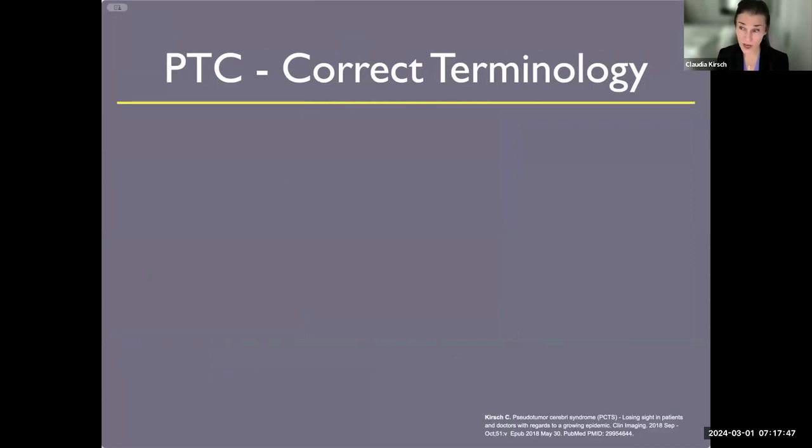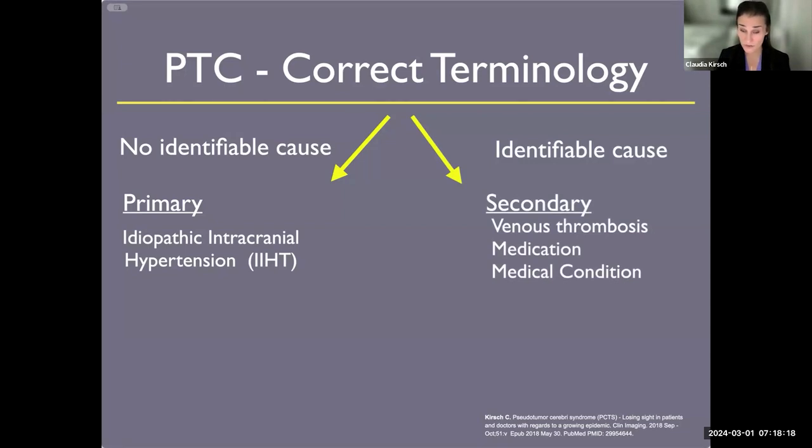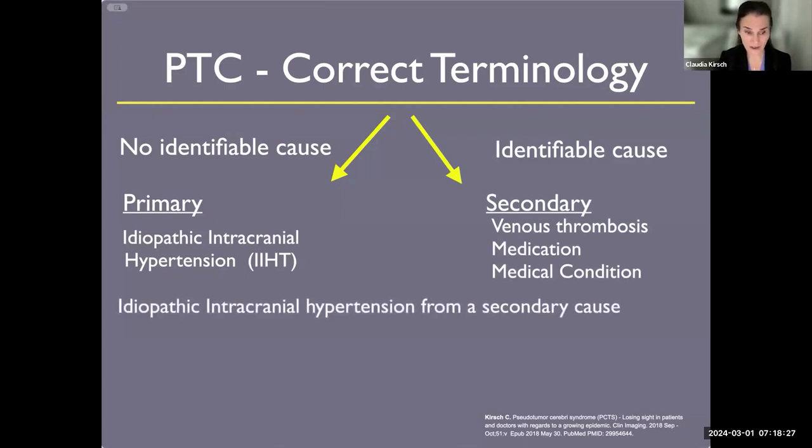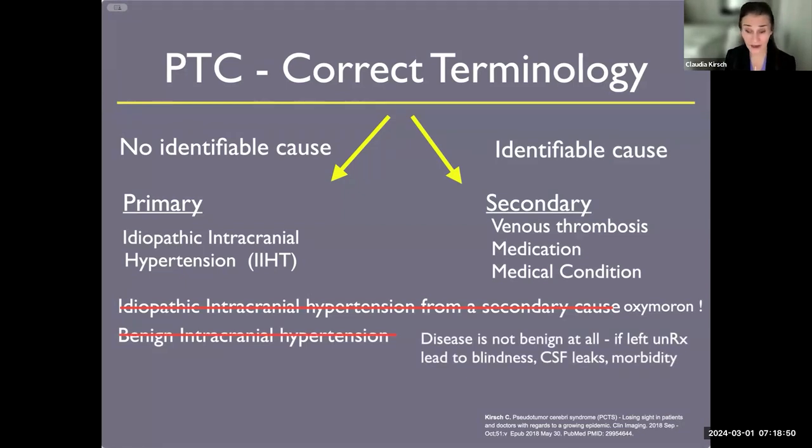I want to clarify the correct terminology. By definition, idiopathic intracranial hypertension does not have an identifiable cause — we call it idiopathic, meaning we don't know why, though I think I have a reason and I know why this occurs. If there is an identifiable cause, it can usually be from venous thrombosis, which can also narrow that sinus, or from medications or underlying medical conditions. So if I hear the term idiopathic intracranial hypertension from a secondary cause, that's an oxymoron — that doesn't exist. I also don't use the term benign intracranial hypertension because there's nothing benign about this disorder: they can go blind, there can be high morbidity and mortality, and if left untreated, CSF leaks can have incredibly high morbidity and mortality.